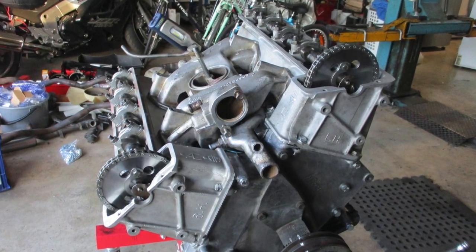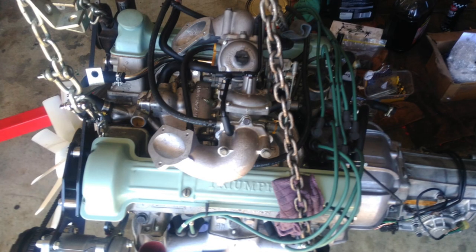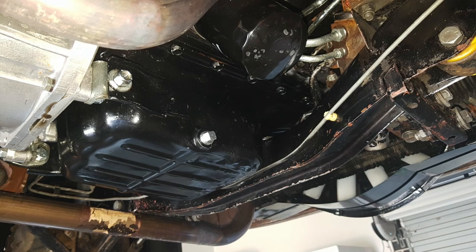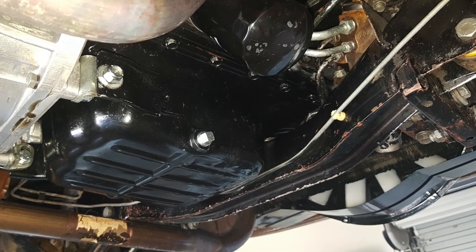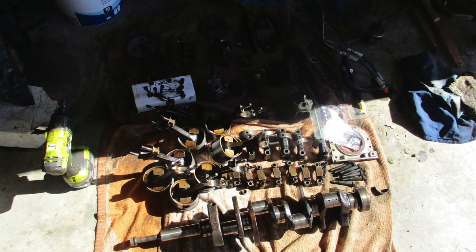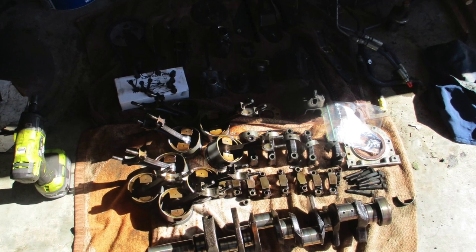He sent the engine away for machining after wrestling the heads off, which can be really tricky, breaking two studs on either side in the process. While everything was away, he got the vehicle up in the air and got stuck in jet-washing the underside using a high-pressure water hose, removing all the grime that had built up over the last 50 years of use. He then decided to replace all removed bolts with new ones in the UNF and UNC grading as necessary, and also to replace any parts that were easy to get at while the engine and transmission were away.